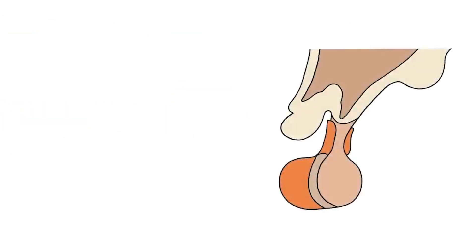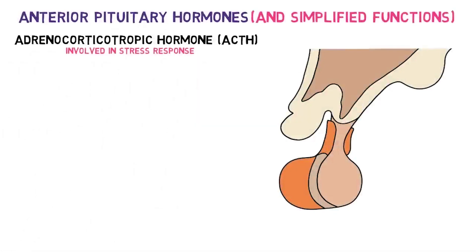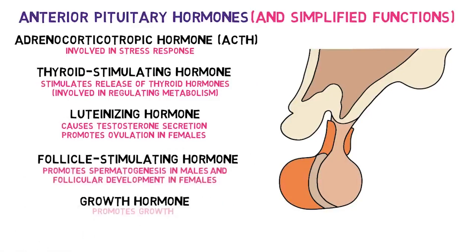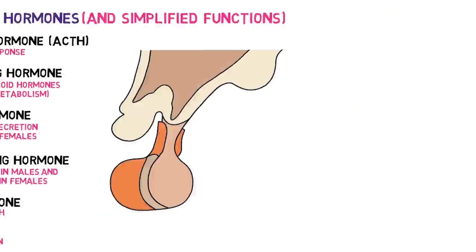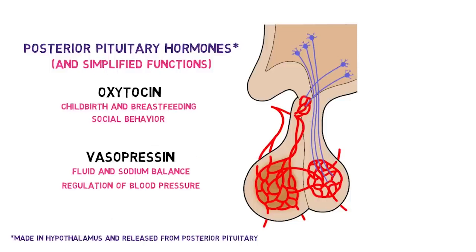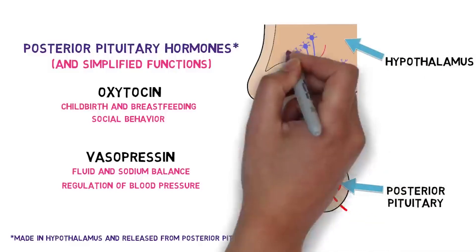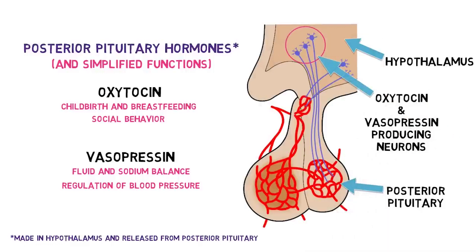The anterior pituitary contains cells that produce several important hormones: adrenocorticotropic hormone, thyroid stimulating hormone, luteinizing hormone, follicle stimulating hormone, growth hormone, and prolactin. These hormones are produced in the anterior pituitary, but their secretion into the bloodstream is controlled by signaling hormones made and secreted by the hypothalamus. Two hormones, oxytocin and vasopressin, are secreted into the bloodstream from the posterior pituitary. These hormones are synthesized in neurons in the hypothalamus; their axons extend to the posterior pituitary, where oxytocin and vasopressin are transported and released into the bloodstream as a result of action potentials in those neurons.